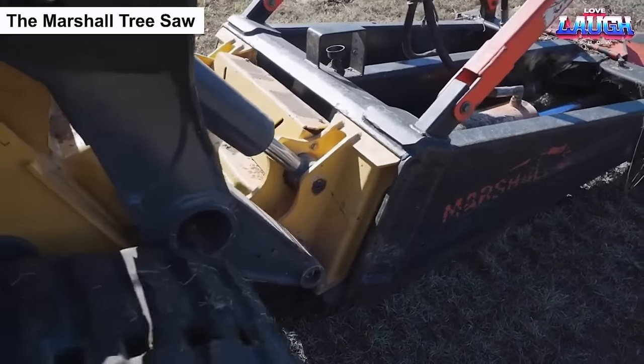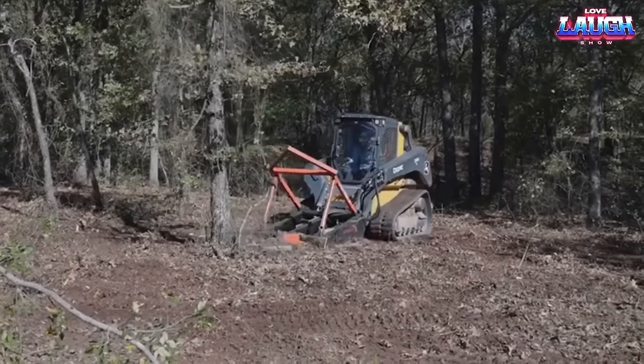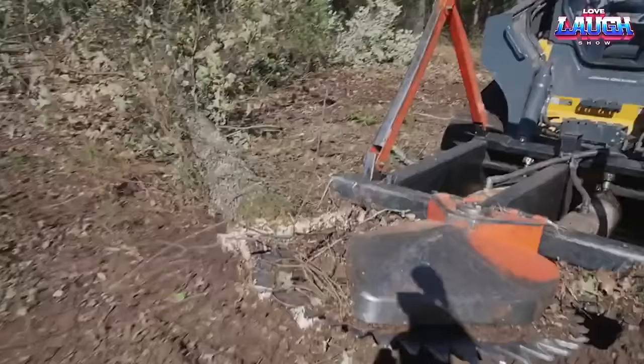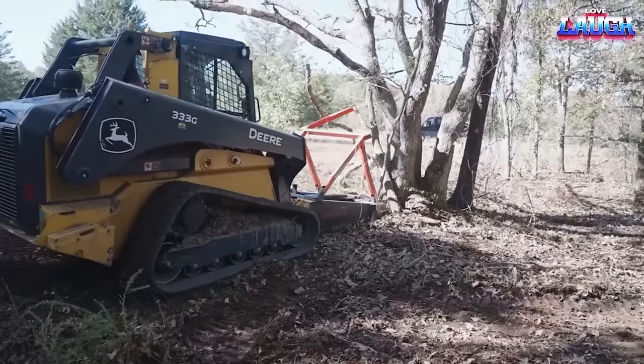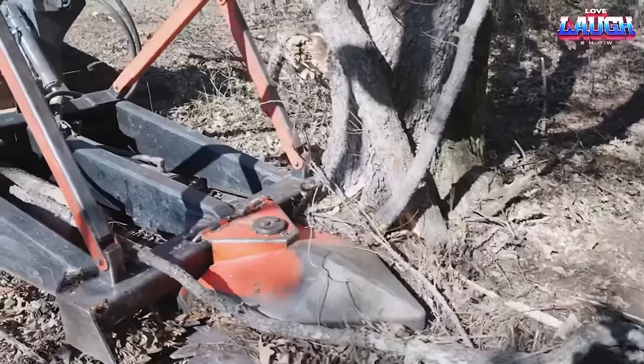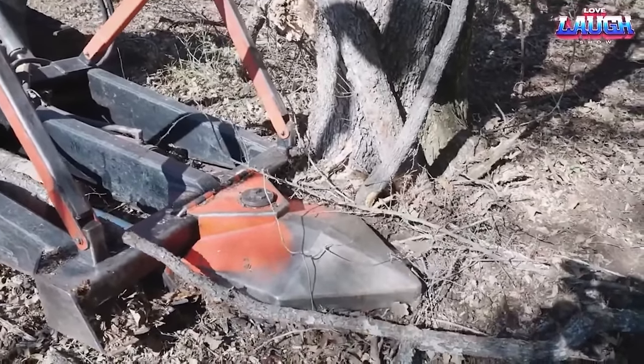Forestry specialists find this saw intriguing for several reasons. Its standout feature is its remarkable versatility, allowing for efficient sawing and clearing without encountering obstacles like rocks or dirt. Among its various models, the 1600 version has gained significant acclaim from its creators.